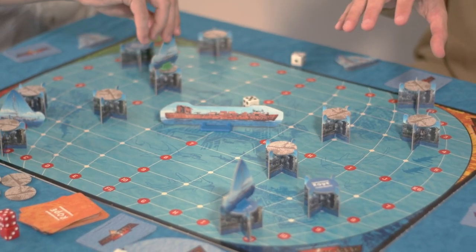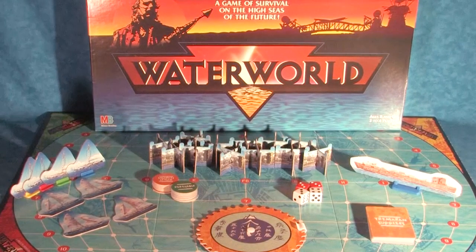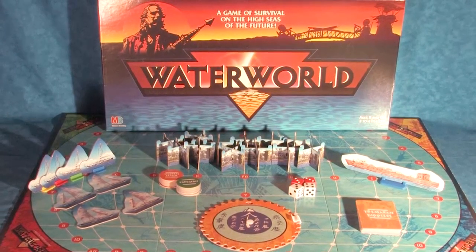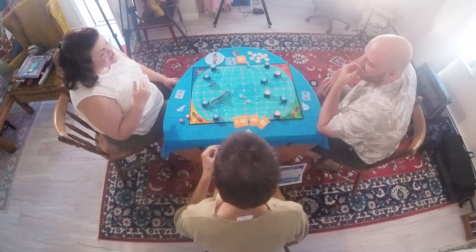Regardless of the quick playthrough or the slightly confined feeling of the board, there were plenty of things that we enjoyed. It almost goes without saying that we all greatly enjoyed the overall Waterworld look and feel of the game — from the beautifully illustrated gaming pieces to the core mechanics like acquiring supplies through the atolls or trading with one another, to the overall quest to destroy the Ds and find dry land.